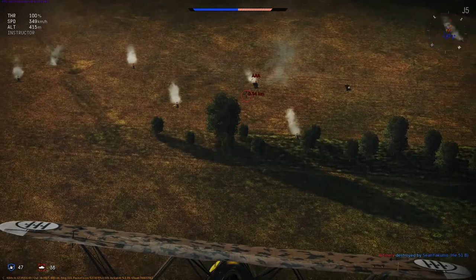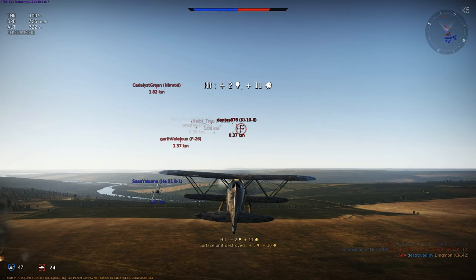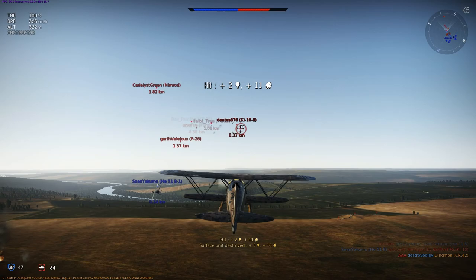The CR-42 was used by several foreign air forces. They were used by the Royal Hungarian Air Force in 1939, the Belgian Air Force in 1940, the Swedish Air Force from 1940 through 1941, and the Luftwaffe during the Italian Armistice.